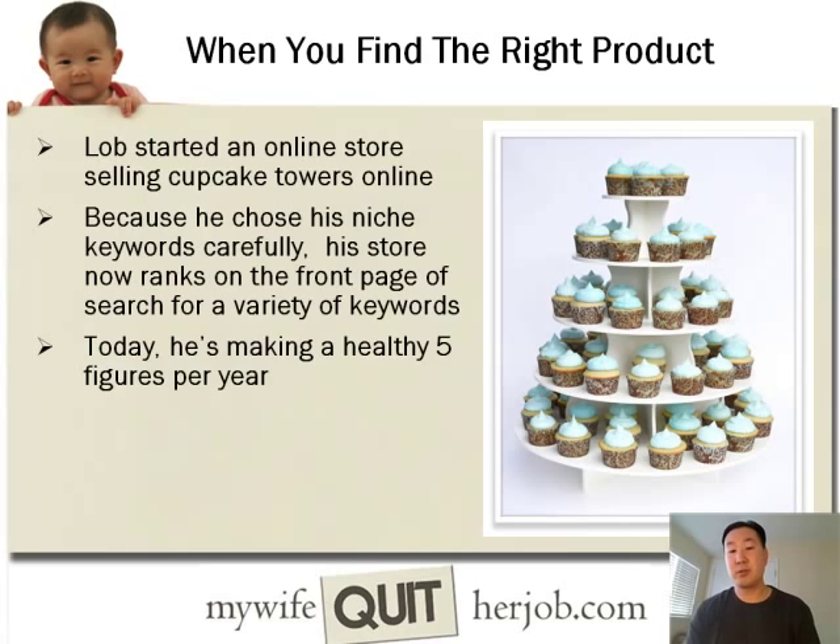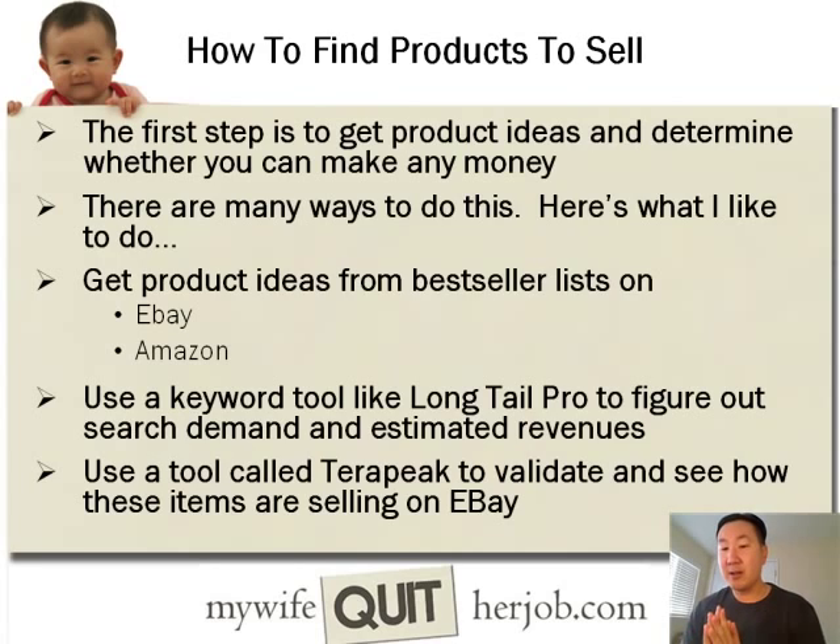Finally, another student, Lob, started selling cupcake towers online. He chose his keywords that he wanted to target in Google very carefully, and his store now ranks on the front page of search for a variety of keywords and gets free traffic from the search engines. Today he's making a healthy five figures per year. Now let's get into the meat of the matter and figure out how to actually find products to sell.